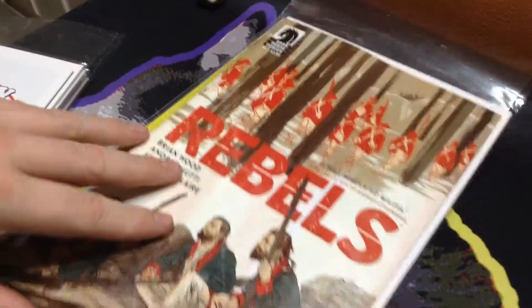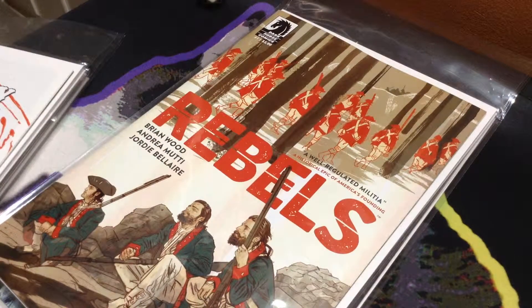Next, we got Rebels, which is a Civil War-based comic made by Dark Horse Comics. It's pretty new. I love the Civil War, so I just wanted to give it a chance.